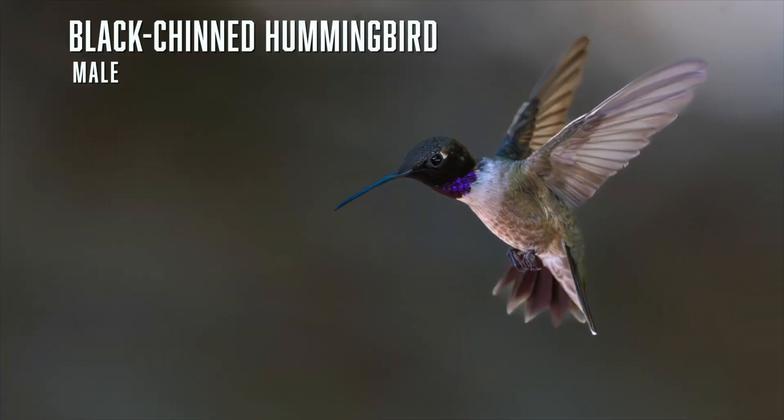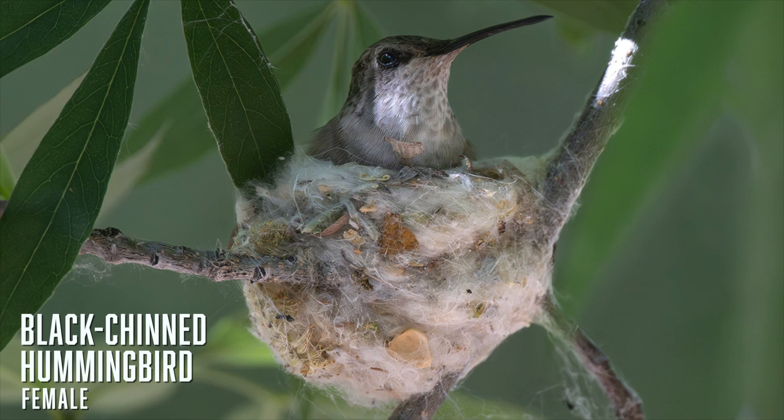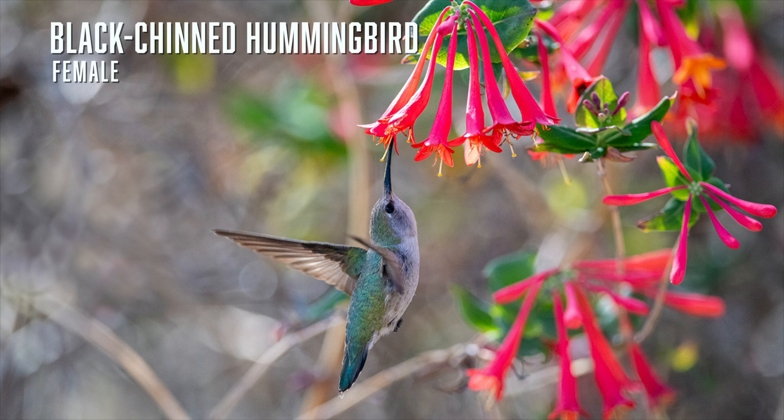Black-chinned hummingbirds used to be regular visitors to our feeders, though we haven't seen any for a few years. The males can be identified by the black throat with a band of purple on the bottom, visible in the right light. As with all Arizona hummingbirds, the female builds the nest, incubates the eggs — usually two — and takes care of the young without any help from the male, who leaves after mating. This female black-chin is not only getting nectar but is also helping to pollinate the plant.